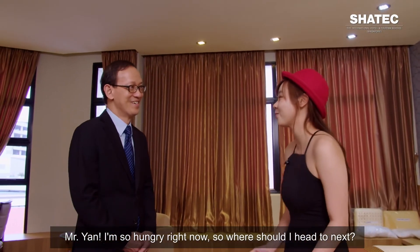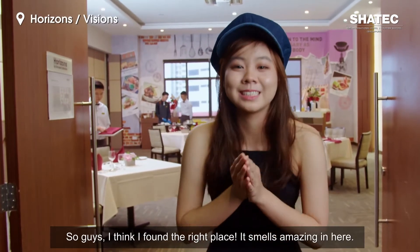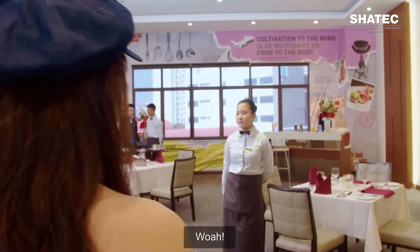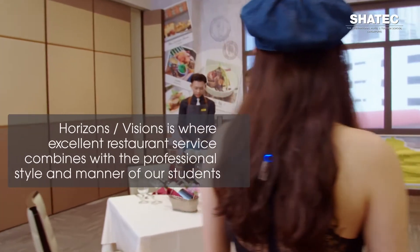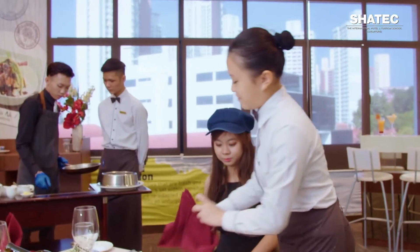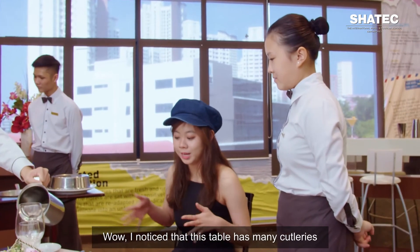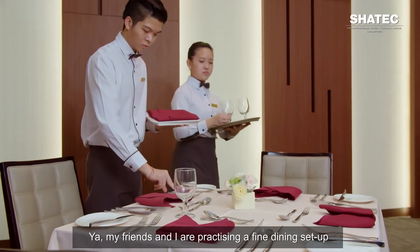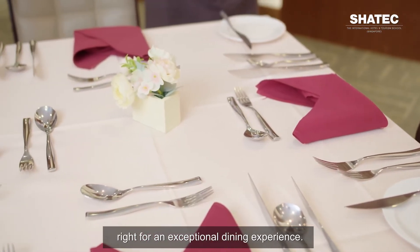I'm so hungry right now — where should I head to next? Horizon and Vision is where you should head. Let's go! I think I found the right place — it smells amazing in here. Welcome to Horizon's, may I bring you to a table? I noticed that this table has many cutleries and has been set so professionally. My friends and I are practising a fine dining set-up for our practical at this — our training restaurant. It's important to set the mood and scene right for an exceptional dining experience. Every spoon, fork, knife, cup, or glass should be placed correctly.